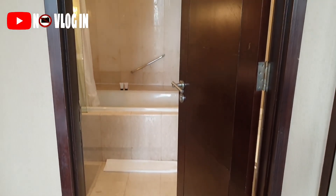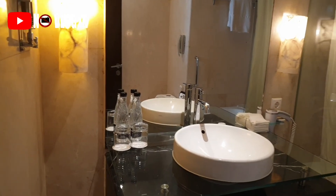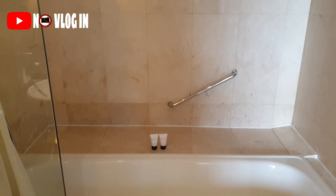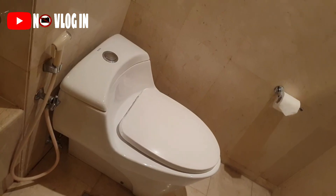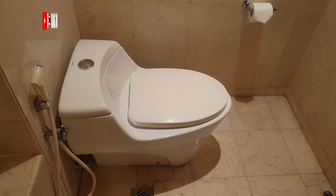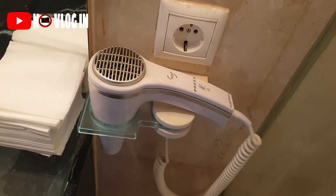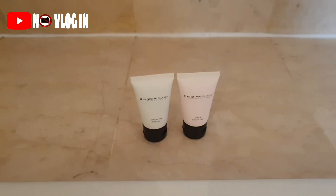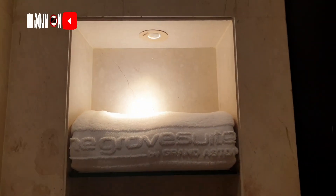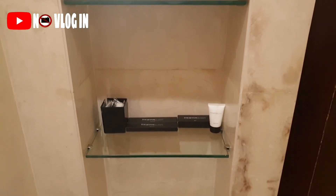Ini kamar mandinya. Di dalam ada wastafel dan cermin besar, terus ada bathtub juga. Ada shower yang posisinya menyatu di bathtub, terus ada one piece toilet. Disediain gelas kumur juga, ada hair dryer, ada handuk dan amenities. Dan bathtubnya agak licin ya viewers, jadi harus hati-hati banget. Sayangnya gak disediain anti-slip yang untuk di dalam bathtub.